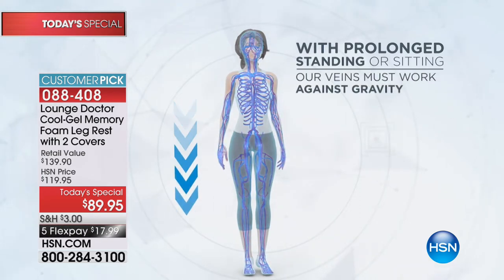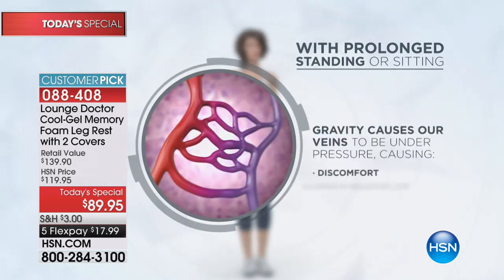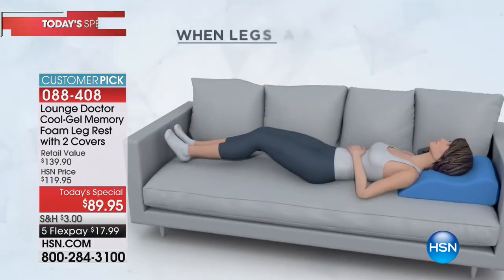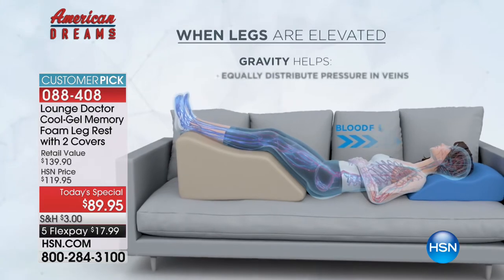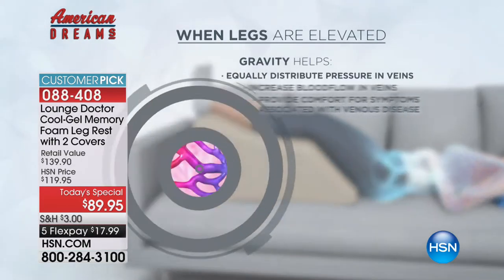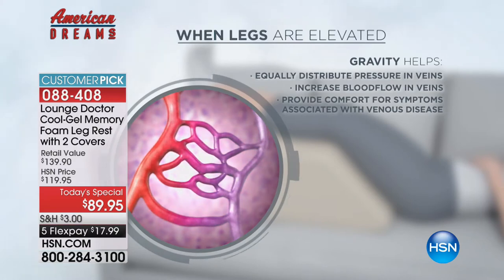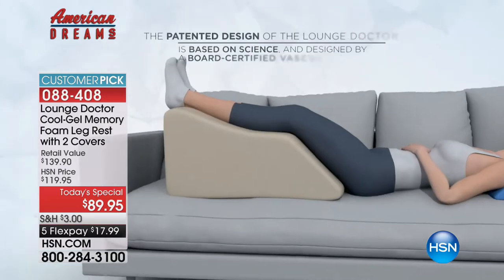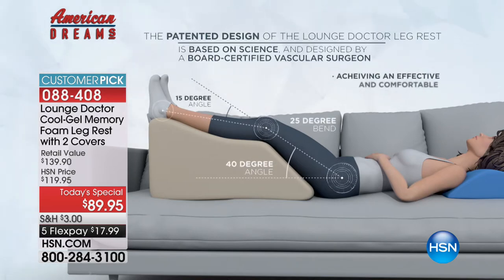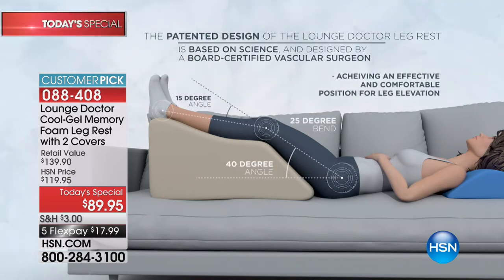The science is pretty simple. When we're standing or sitting, our veins are having to work against gravity. When you elevate your legs above your heart, you can then take advantage of gravity, and that increases the blood flow in the veins, reduces the swelling, and lowers the pressure to get rid of those aching, heavy symptoms - that heaviness in your legs we get from standing all day.